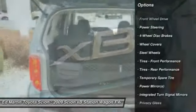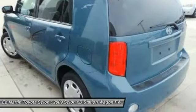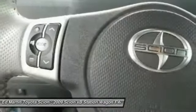Stability control, traction control, anti-lock braking system, steering wheel audio controls, keyless entry, adjustable steering wheel, power steering, driver airbag, cruise control, four-wheel disc brakes.